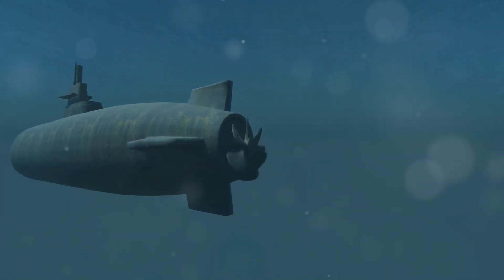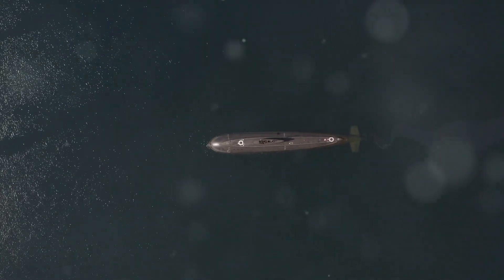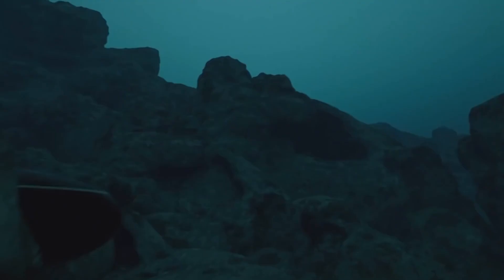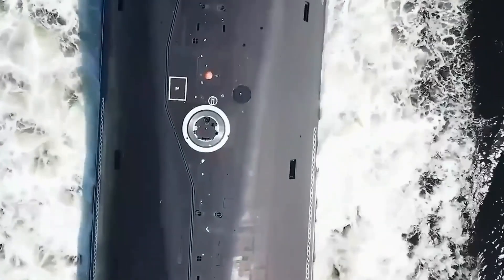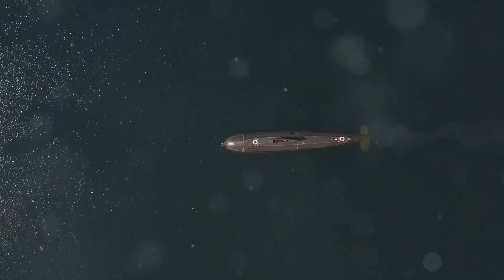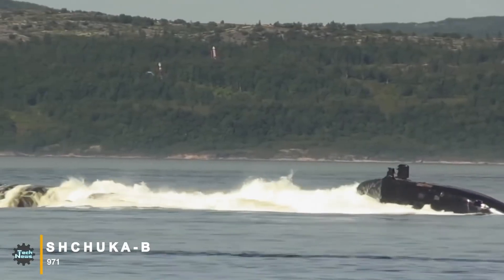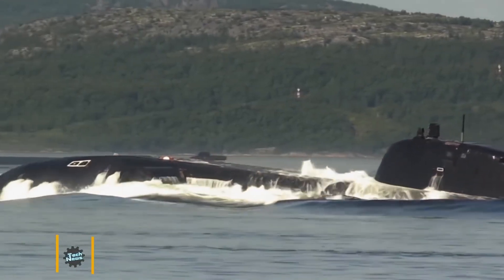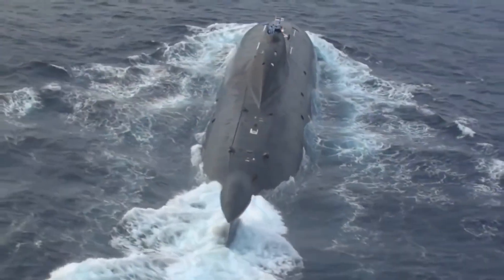Now let's dive into the depths of the ocean, a place where silence reigns and pressure can crush you like a tin can. You wouldn't expect to find anything moving particularly fast down there, would you? Well, you'd be surprised. The fastest submarines — these underwater leviathans — can cut through the water at speeds of over 50 knots, that's almost 60 miles per hour, 93 kilometers per hour. That's faster than most people drive on the motorway. The Soviet Union's Alpha-class submarine, for example, was a Cold War behemoth capable of reaching a staggering 45 knots, 83 kilometers per hour, thanks to its powerful nuclear reactor. That's faster than most torpedoes at the time. It was a technological marvel, but also a bit of a liability, prone to breakdowns and reactor problems. Still, you have to admire the sheer audacity of it all.